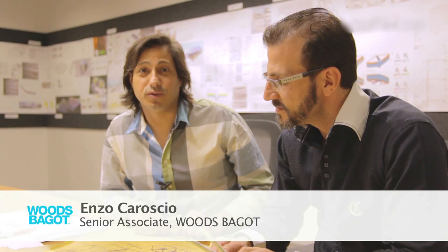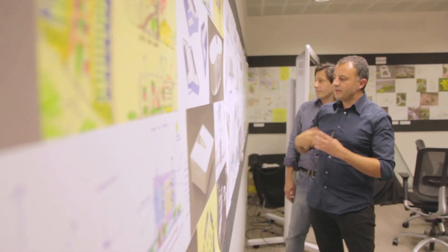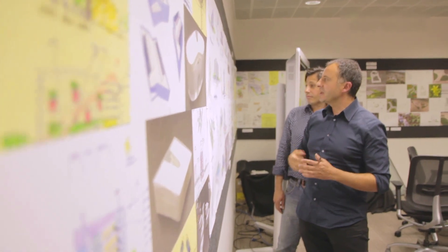Significant architecture is always created through good collaboration between the architects, the client, the engineers and the consultants. Great collaboration is really achieved when the client, the architects, the engineers — everyone together — starts to really own the vision from day one.